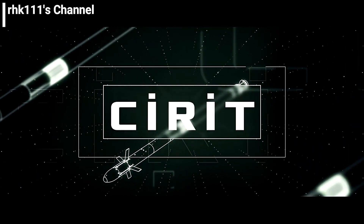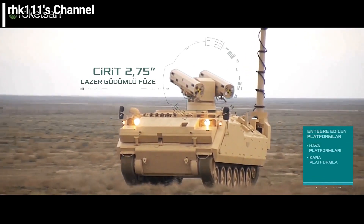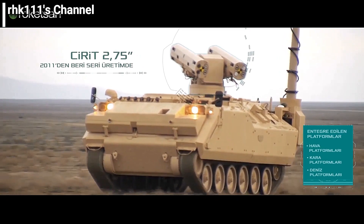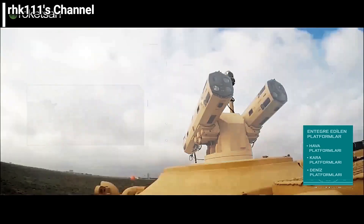The smart launcher allows the T-129 to communicate with the SIRAT missile — things like the target location, environmental conditions, etc. — to improve the accuracy of the missile. It also monitors its operation until it is launched.